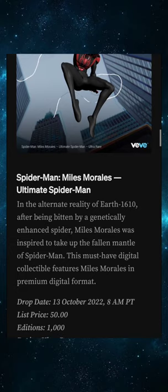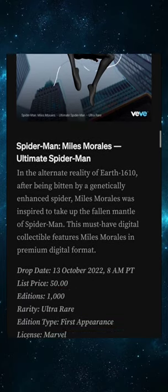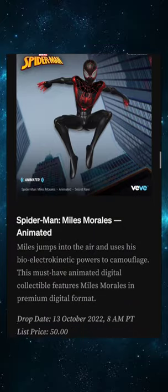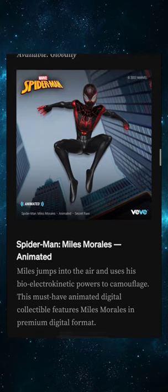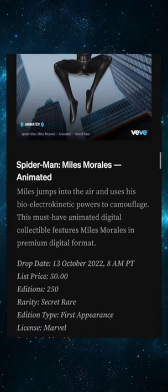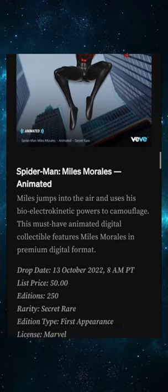Next up we have an Ultra Rare: Ultimate Spider-Man, 50 gems, 1,000 editions — first appearance of the black suit Spidey. And then we got the Secret Rare: Spider-Man Miles Morales Animated, 50 gems as well, only 250 items. This is crazy — I don't think anybody guessed these edition sizes.